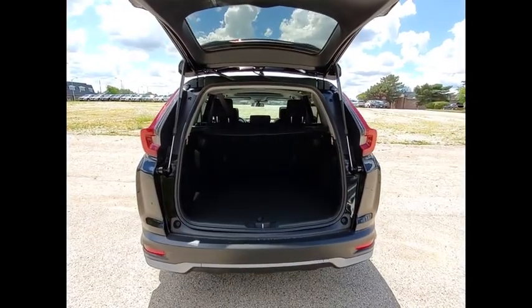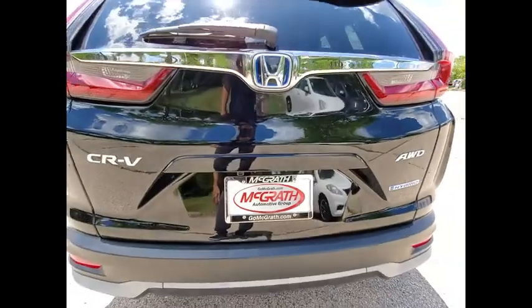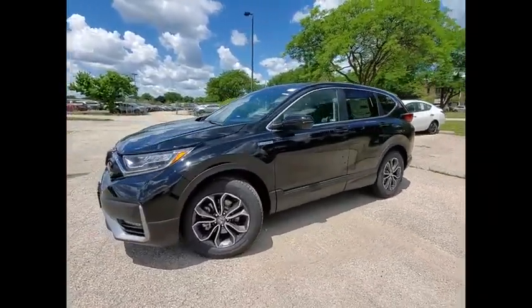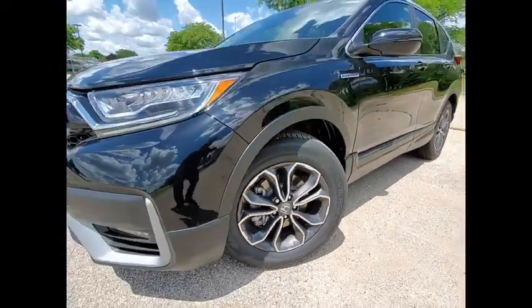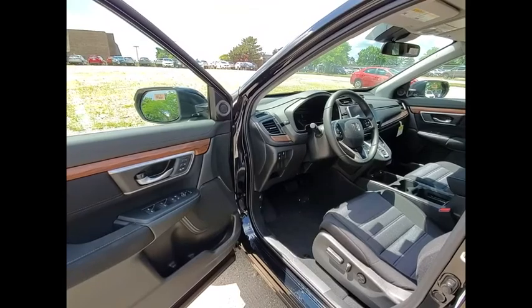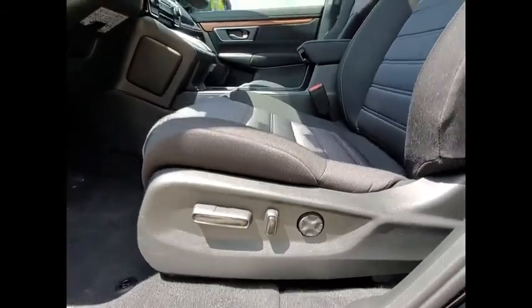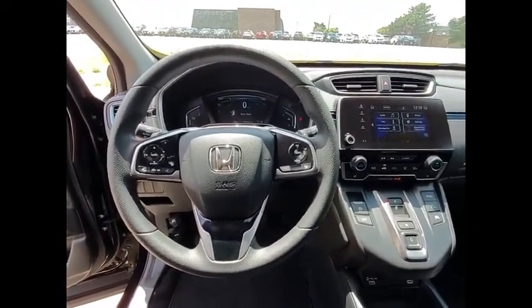If you like it online, you'll love it in your driveway. Take it for a spin today. Get started.